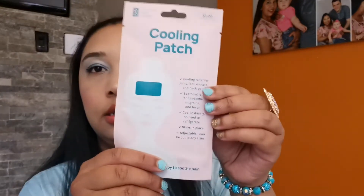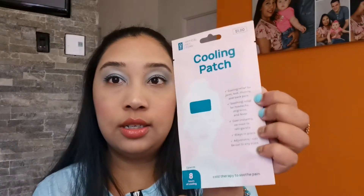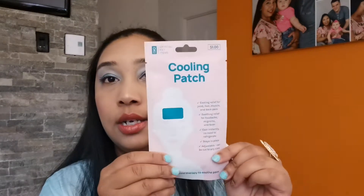Next I have a cooling patch I want to try. You put it on your forehead — it provides cooling relief for joint, foot, muscle, and back pain. It's also good for headaches, migraines, and fever. I do have migraines and headaches, so I wanted to try it. It says it cools instantly, no need to refrigerate, stays in place, and is adjustable — it can be cut to any size. I got two of them.